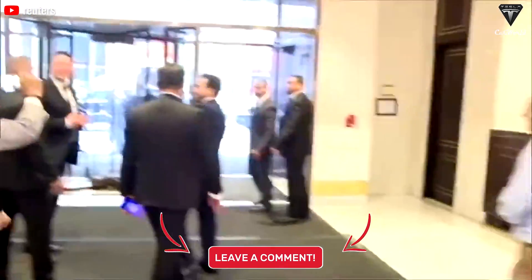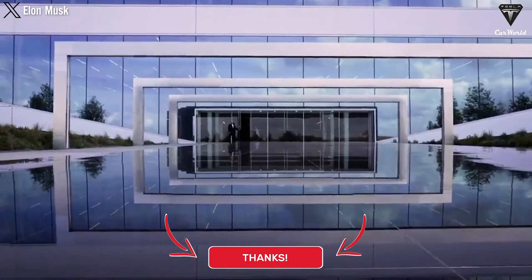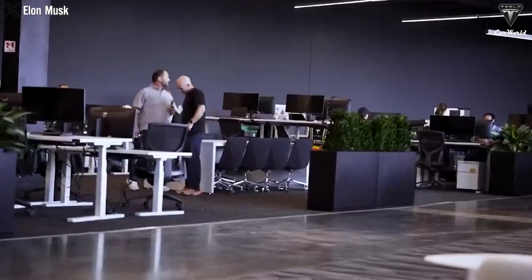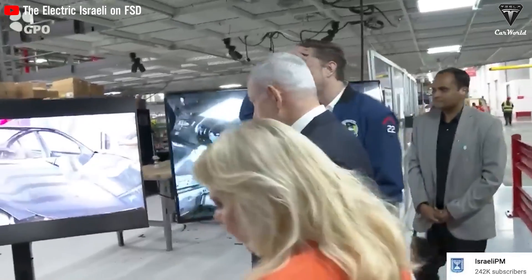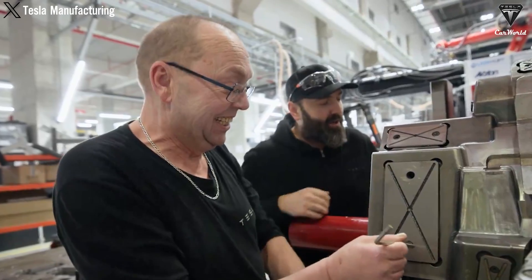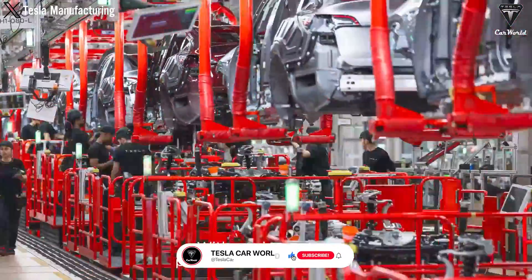With these revolutionary advancements in graphene-based technology, Tesla is expected to integrate them into their upcoming models. These new batteries promise to power future Tesla vehicles with unprecedented efficiency and longevity, potentially enhancing performance across their entire lineup from sedans to SUVs and beyond. This integration underscores Tesla's commitment to pushing the boundaries of electric vehicle technology while reinforcing their position as a leader in sustainable transportation solutions.